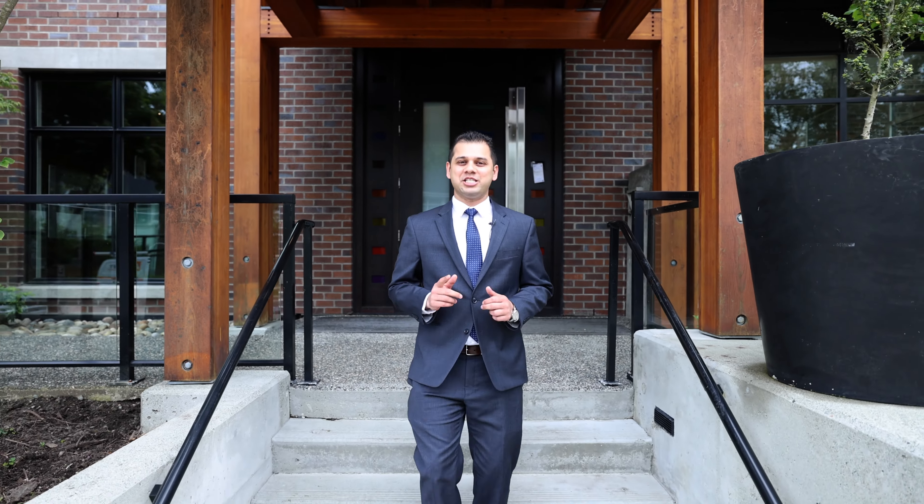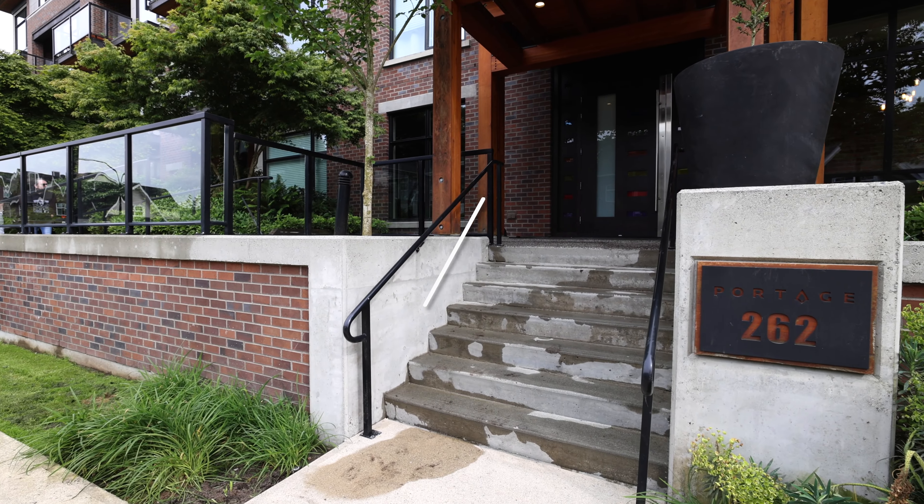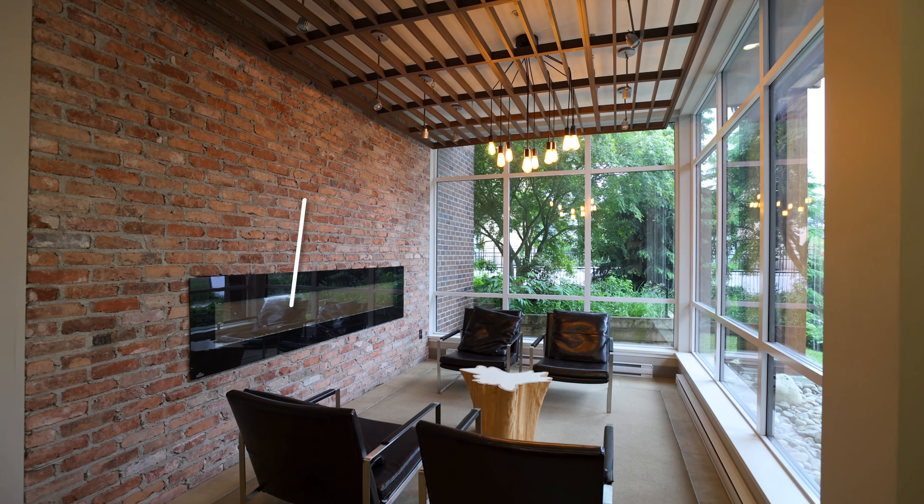Are you looking for a townhouse experience for the price of a condo? Let's check this one out. Welcome to 113 262 Salter Street, situated in the calm and serene neighbourhood of Port Royal, New Westminster.